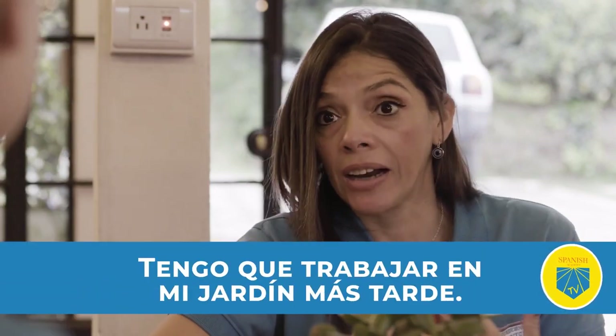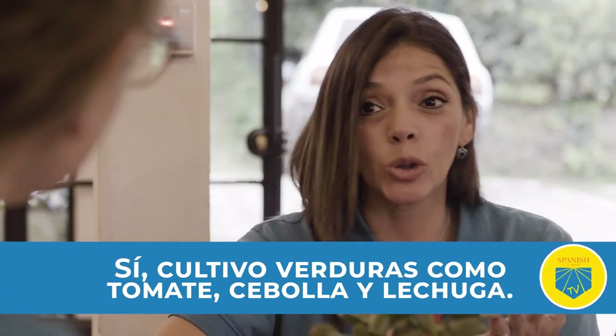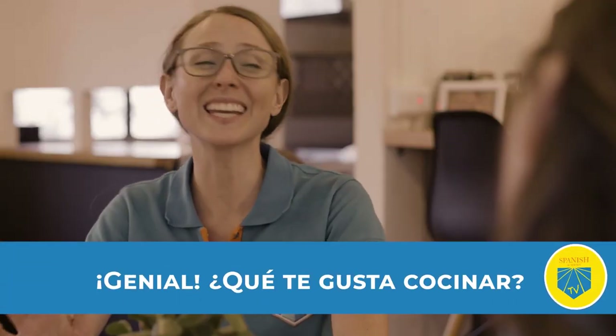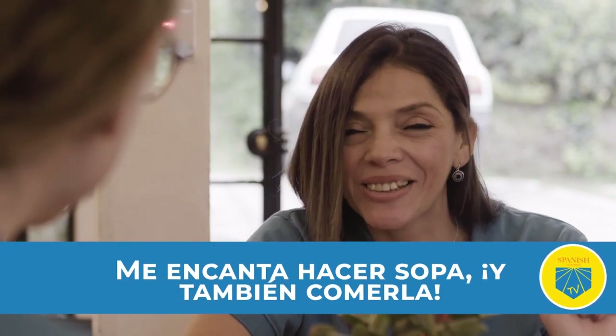Hoy hace muy buen tiempo. Tengo que trabajar en mi jardín más tarde. ¿Tienes un jardín? Sí. Cultivo verduras, como tomate, cebolla y lechuga. Genial. ¿Qué te gusta cocinar? Me encanta hacer sopas y también comerlas.